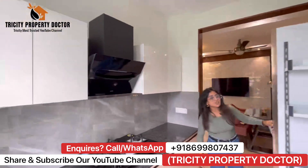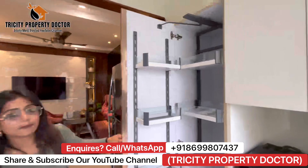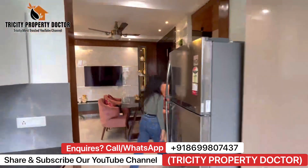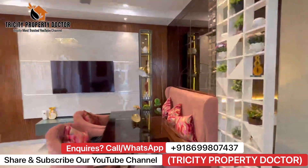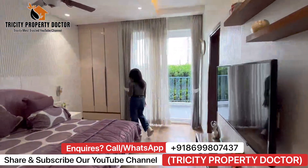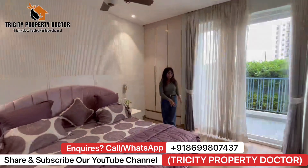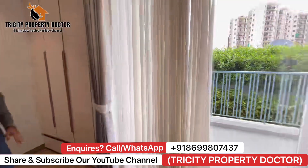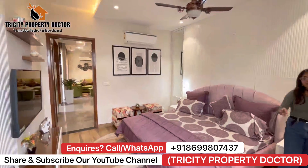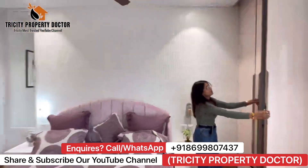It is a proper luxury — luxurious fittings. It is a premium segment. Now let's go to our rooms. This is our master bedroom. It is a spacious bedroom with a spacious floor. It is a wooden tile floor — a proper bedroom floor. It is a 3-bedroom with 3 attached washrooms. You can see it here.